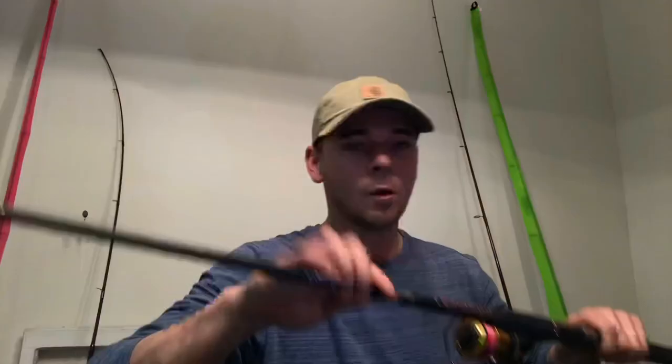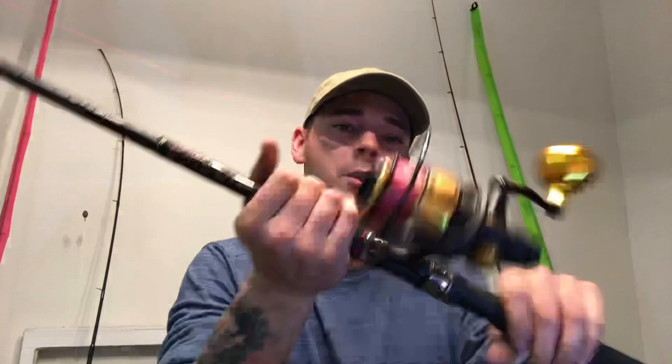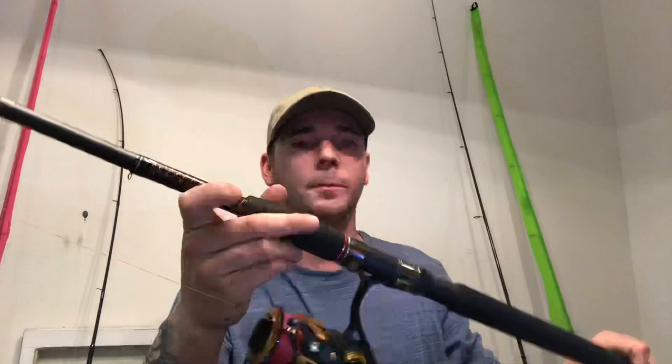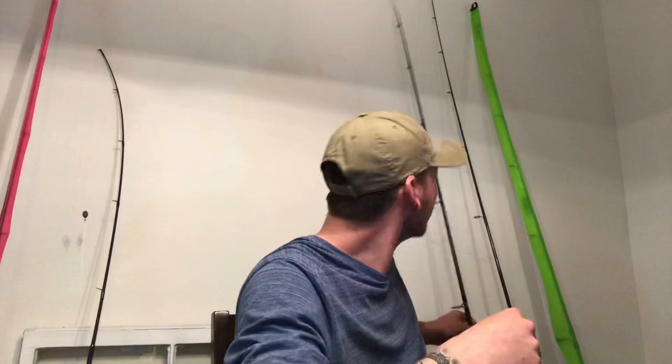Another great setup is the Spin Fisher 4500 on a 7-foot Ugly Stick medium-heavy. It's got plenty of backbone with 20-pound braid on it. This is a perfect setup where you can drop your bait down on the pylons without worrying about a sheepshead popping you off, because you'll have enough power to turn the fish's head and get it out of the structure.